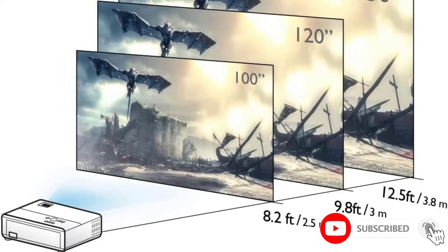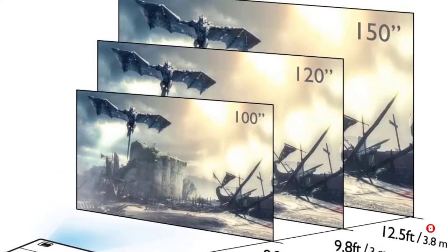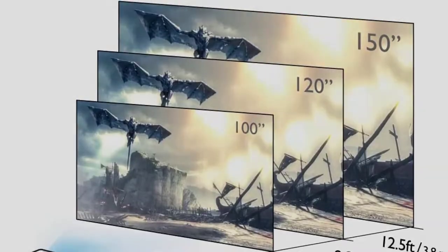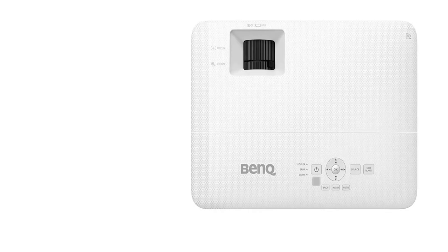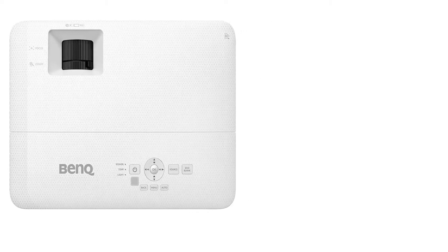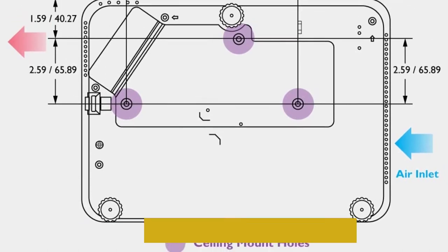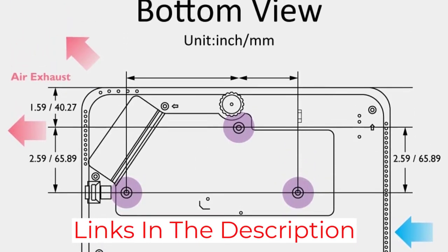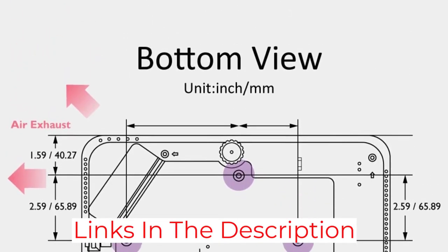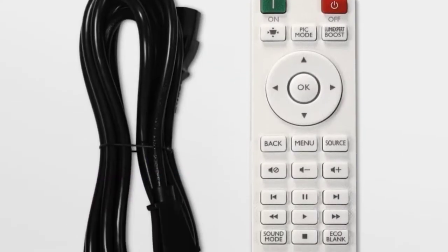The main thing you'll sacrifice for that lower price compared to other projectors is the resolution. While it accepts 4K content, it will be downscaled to 1080p, the maximum resolution the projector can display. That said, it still has the same broad color gamut and sharp contrast you expect from a BenQ projector, so the picture quality is high — it's simply not quite as detailed as what you'll get with other projectors.